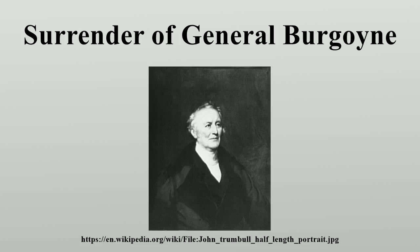Artist John Trumbull spent the early part of the American Revolutionary War as a soldier, serving as an aide to both George Washington and Horatio Gates. After resigning from the Army in 1777, he pursued a career as an artist. In 1785 he began sketching out ideas for a series of large-scale paintings to commemorate the major events of the American Revolution, and in 1791 he travelled to Saratoga, New York, where he sketched the landscape of the surrender site.